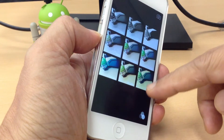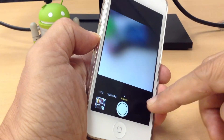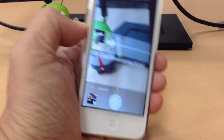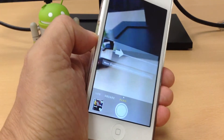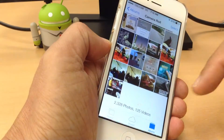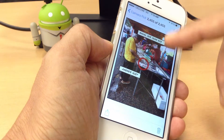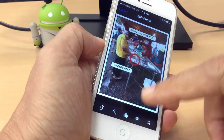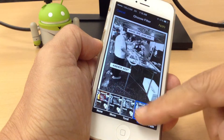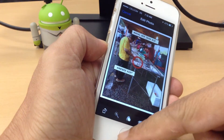If you want to change to different filters, you have different effects, and you can quickly take a panorama capture. A wonderful thing about the photos is that you can immediately edit the photos with different filters if you want to, and you can apply them.